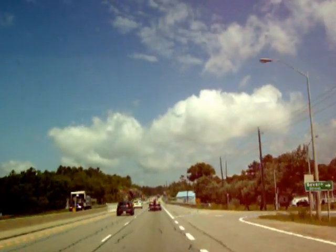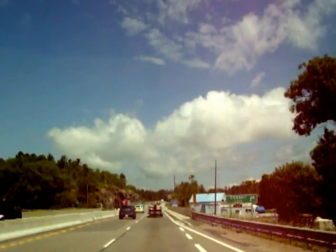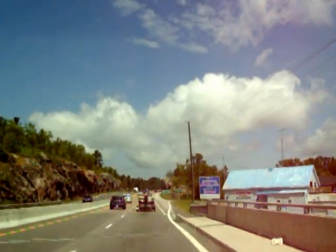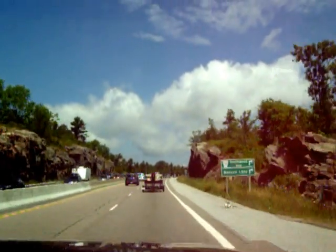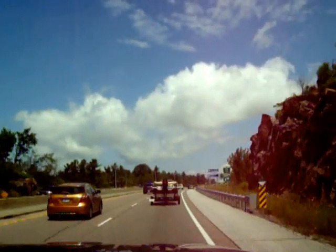Look at that steel bridge way over there. Wow. That's a big Canadian Shield. There's the Canadian Shield. We're in Muskoka now. I think this is the biggest one.